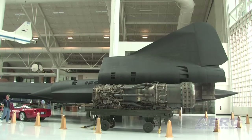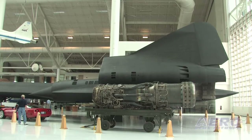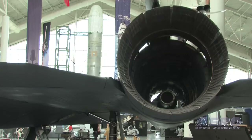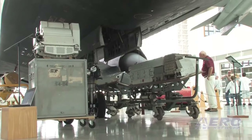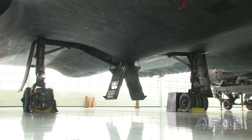All the SR-71s that are out in private hands right now are on the condition that they could be called back into service at any moment. Many of the exhibits here are on loan from the Air Force Museum, so they could be called back at any time by the museum or the US Naval Museum or the Marine Corps Museum. If they want them back, they can get them back — all the pieces are here. It would be a lot harder to put them together now, but I think NASA still has a couple that they're hiding someplace.